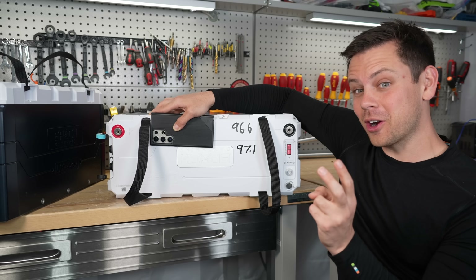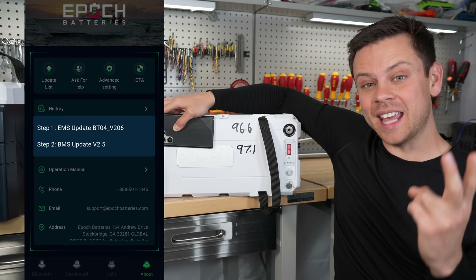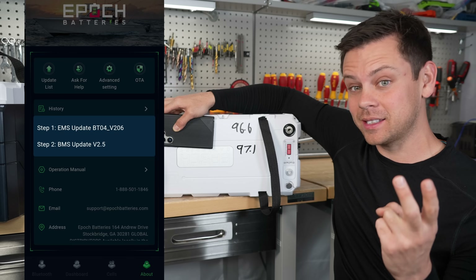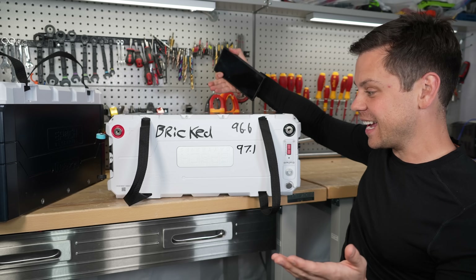They told me the firmware needs to be updated, so that's what I did. There are two updates on the app and the app kept crashing, but I got the EMS update to work just fine. Then there was a second update — the BMS update — and halfway through that update, it bricked it. This thing is completely dead.